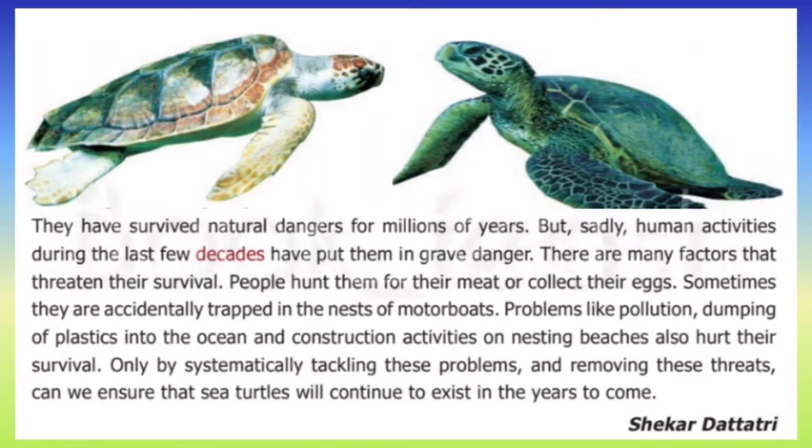There are many factors and threats facing sea turtles today. Humans are one of the main threats — people hunt turtles and gather their eggs. Turtles are also accidentally hit by motorboats. Pollution is another major issue, including the dumping of plastic into the ocean.